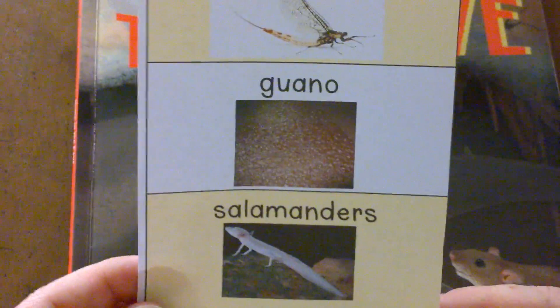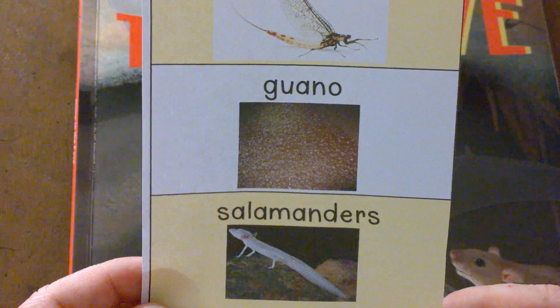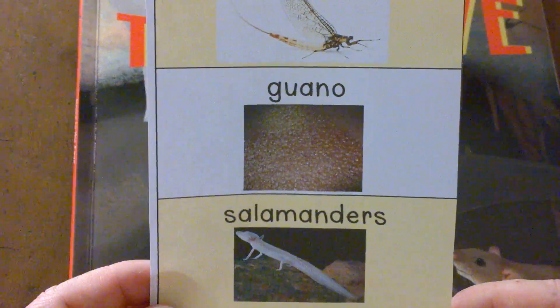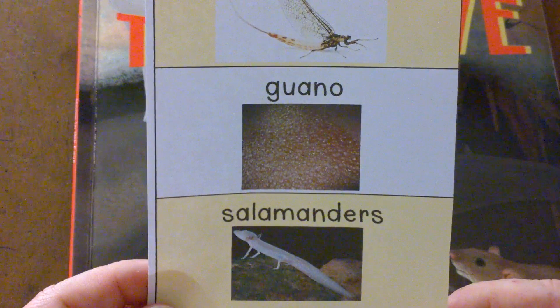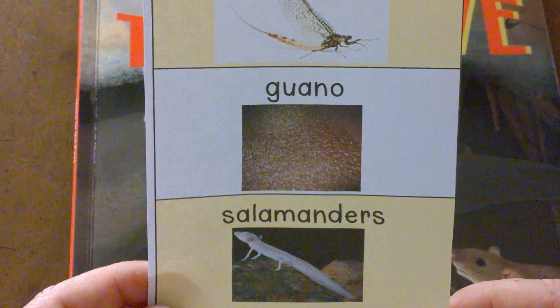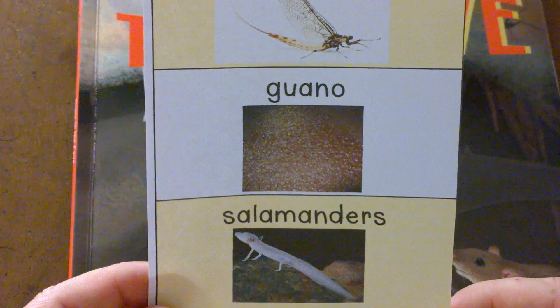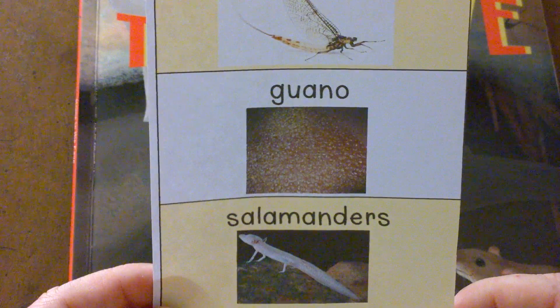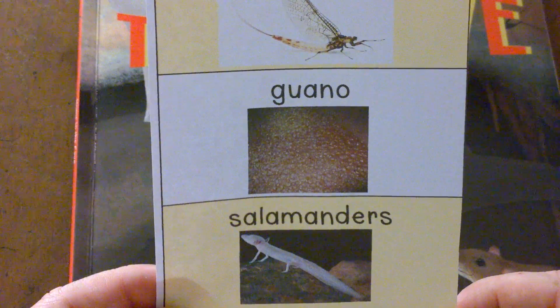You'll hear about salamanders. Salamanders can be found in lots of places where there's water. Salamanders are an amphibian. In this book you'll hear about cave salamanders. They don't even have eyes and they live in the bottom of caves.